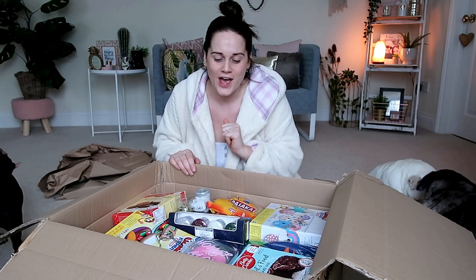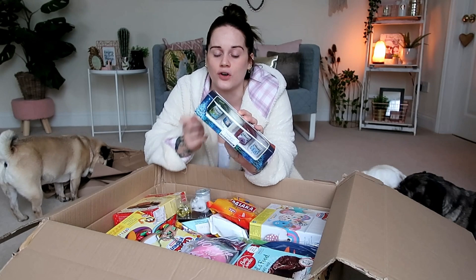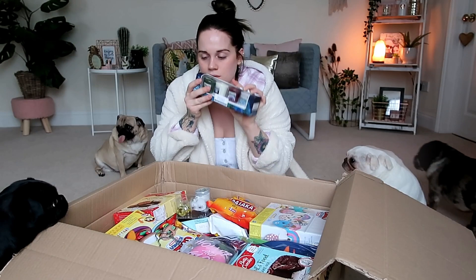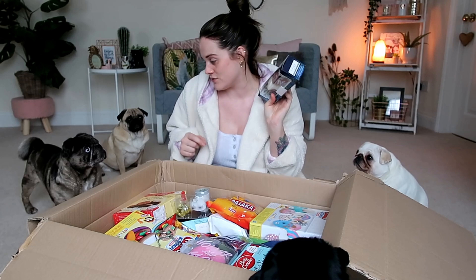We have some Yankee Candle home-inspired votive candles — these were five pounds, which is really affordable. When I used to work in a Yankee Candle shop, these were nearly two pounds each, and prices have gone up since. These are Christmas edition ones and they smell amazing — I'm going to save these for Christmas. The dogs are literally trying to get into the box — Mario's got his eyes on everything. They want these candles; they smell good!